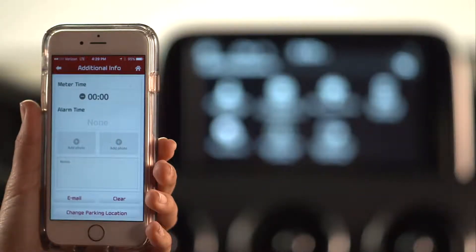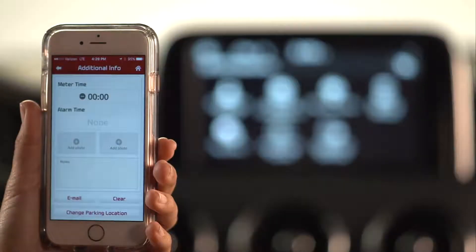And to take a few photos of the parking location for reference, just press Add Photo. If you want to add some notes, you can do that too.